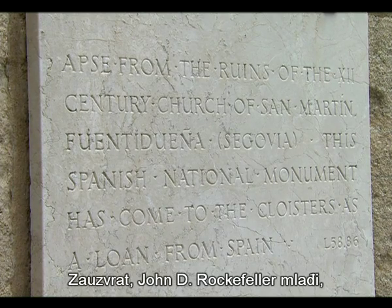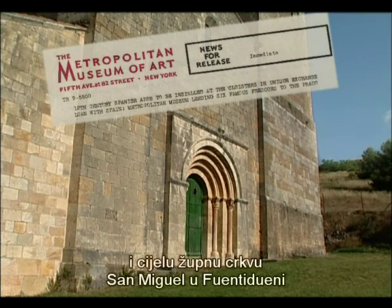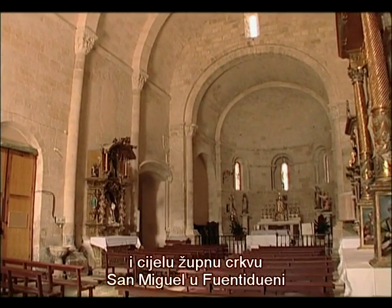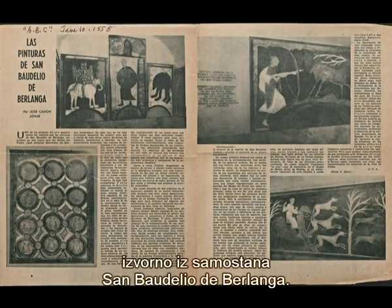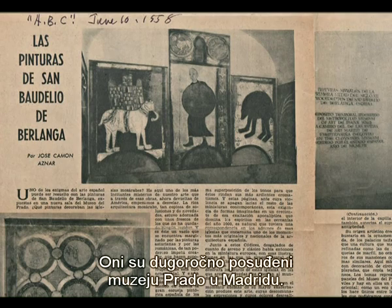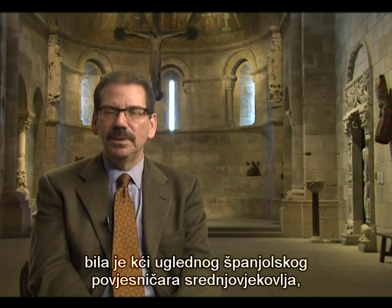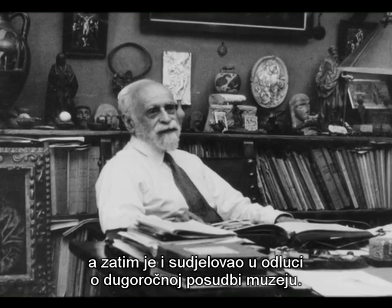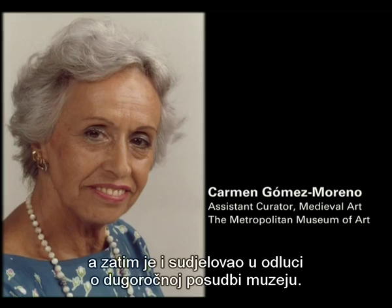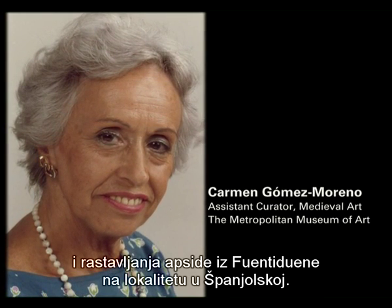In exchange, John D. Rockefeller Jr. provided funds to restore the church's cemetery as well as the whole parochial church of San Miguel in Fuente Dueña. The museum also loaned six important Romanesque frescoes, originally from the monastery of San Bodilio de Berlanga, which are on long-term loan to the Prado Museum in Madrid. One of the Metropolitan's curators, Carmen Gomez Moreno, was in fact the daughter of distinguished Spanish medieval art historian Manuel Gomez Moreno, who had helped declare the Church of San Martín a national monument and was then involved in the decision to make the loan arrangement. Carmen Gomez Moreno oversaw the careful process of documenting and dismantling the apse on-site in Spain.